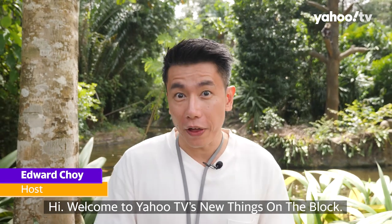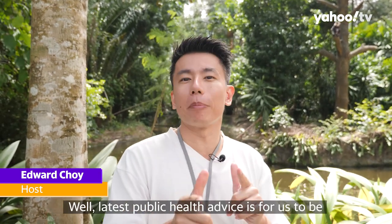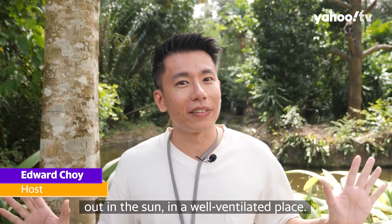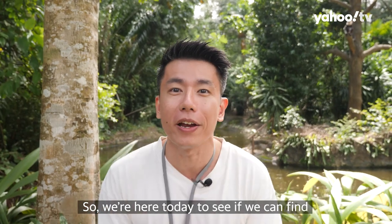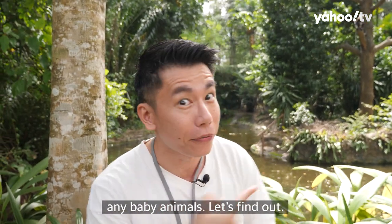Hi, welcome to Yahoo TV's New Things on the Block. I'm Edward. Where's the block? Well, the latest public health advice is for us to be out in the sun in a well-ventilated place. So where better to be than the Singapore Zoo? We're here today to see if we can find any baby animals.